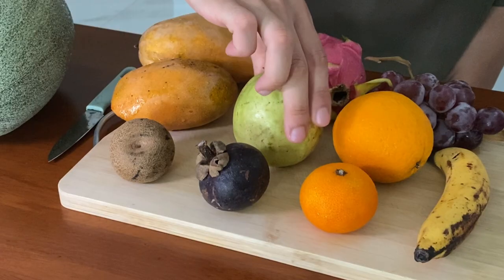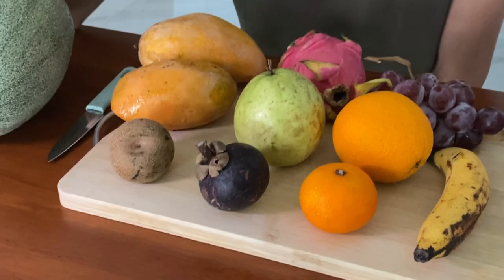I don't know why, but it's white inside. Usually it's pink or something. I think it's not really ready to eat, but I'm going to try it.